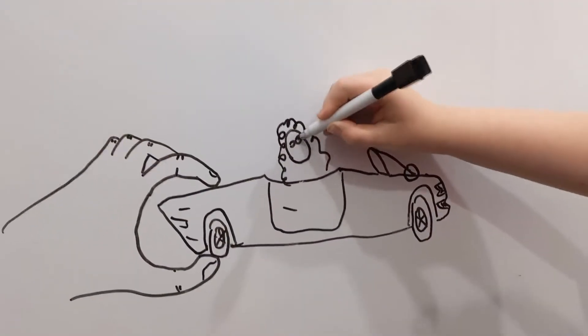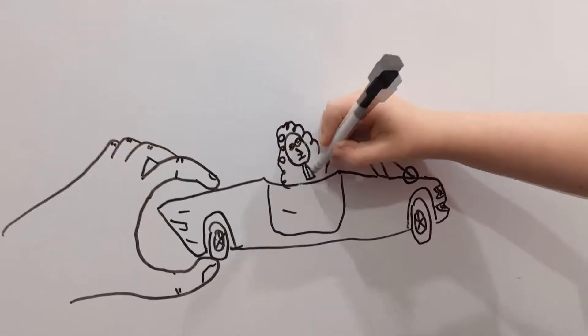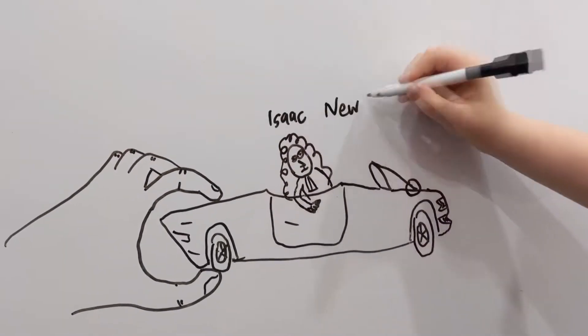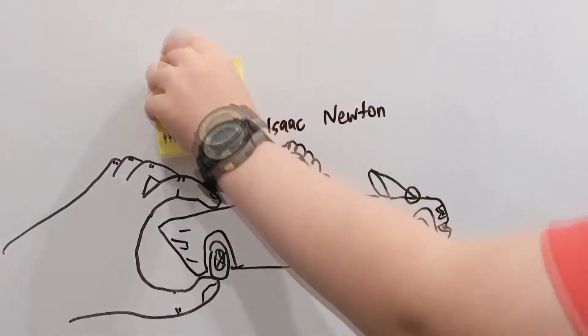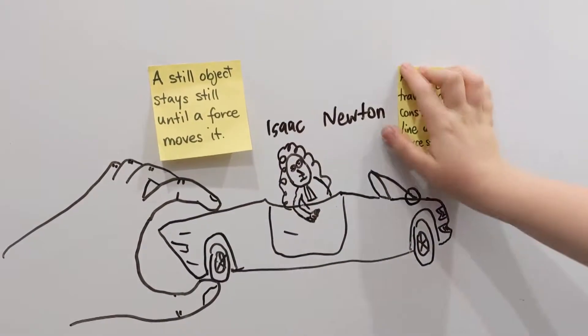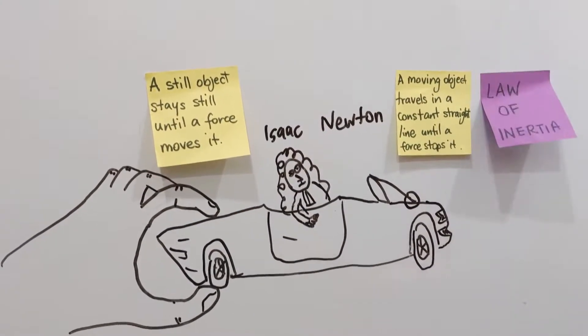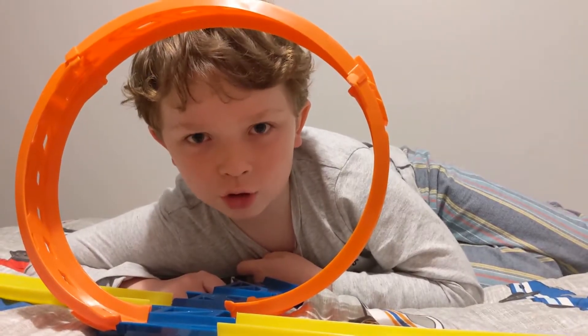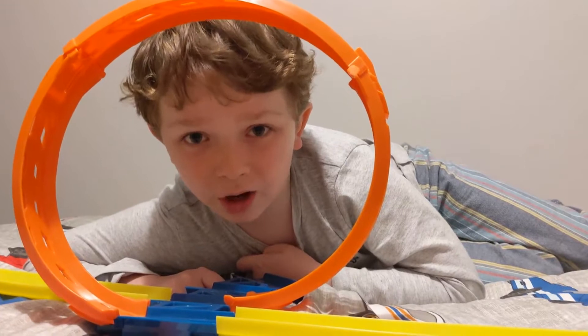My hand is the force pushing the car. According to physicist Isaac Newton, a still object stays still until a force moves it. And a moving object keeps going constantly in a straight line until a force stops it. But my car isn't going in a straight line — it's doing a loop.